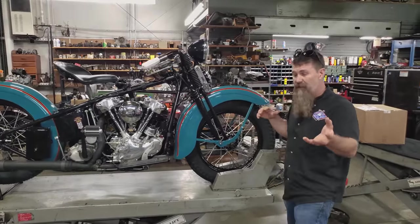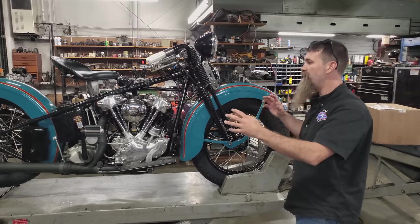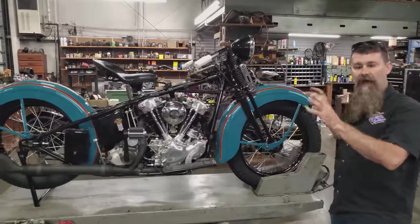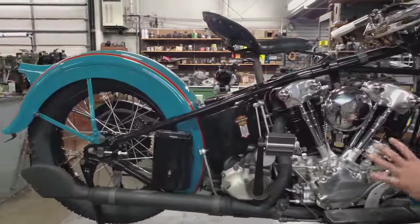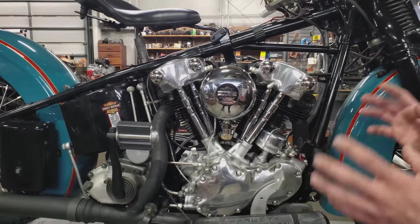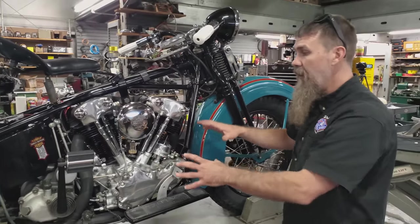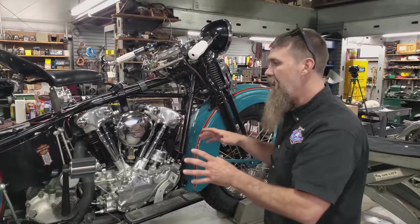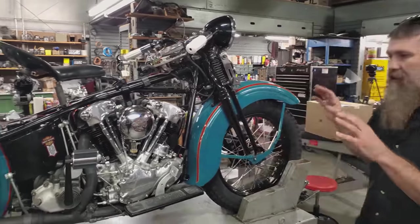As you guys may have been following along with us, we've restored this motorcycle literally from the frame up. Every nut, bolt, and piece on this motorcycle has been touched, hand fit, hand tightened, starting with the genuine 1937 Harley Davidson Knucklehead engine. Ultra rare - second year for the Knucklehead, a 61 cubic inch job, literally one of the most difficult Knucklehead motors I've ever built. Came together absolutely flawlessly. Looks like a million bucks.